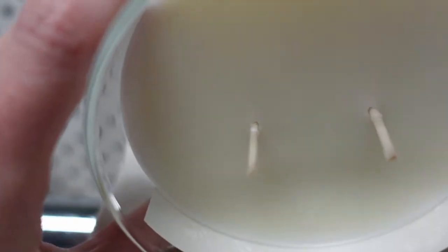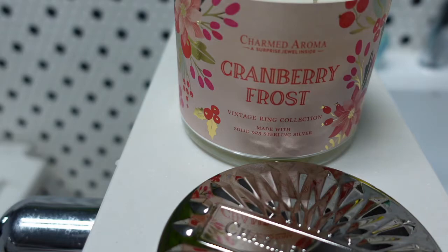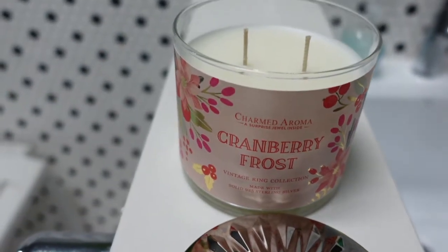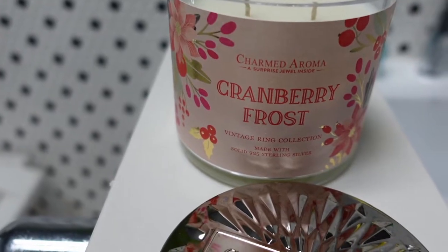The scent of this one is Frosted Cranberry, Winter Evergreen, Fresh Spice, and Candied Orange. This is a 12 ounce two-wick candle and we are going to let this one burn for a little bit and then we will see you back here for the ring reveal.